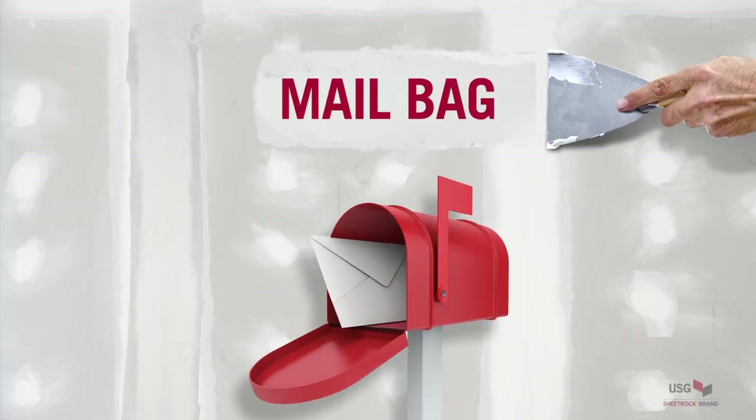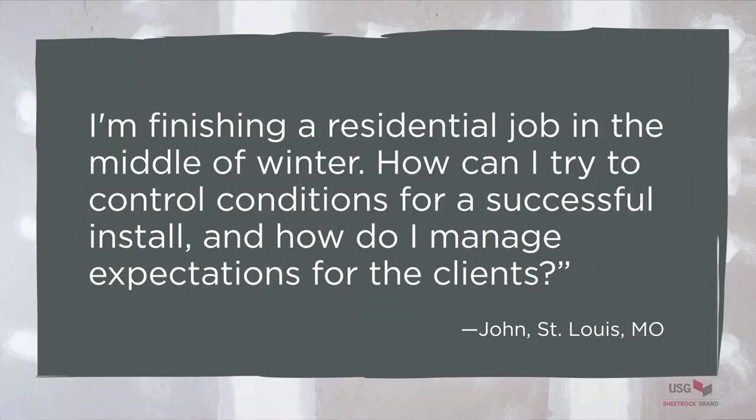Let's move to questions from the mailbag. John from St. Louis is asking: 'I'm finishing a residential job in the middle of winter. How can I try to control conditions for a successful install, and how do I manage expectations for the clients?' Jerry, let's start with you.